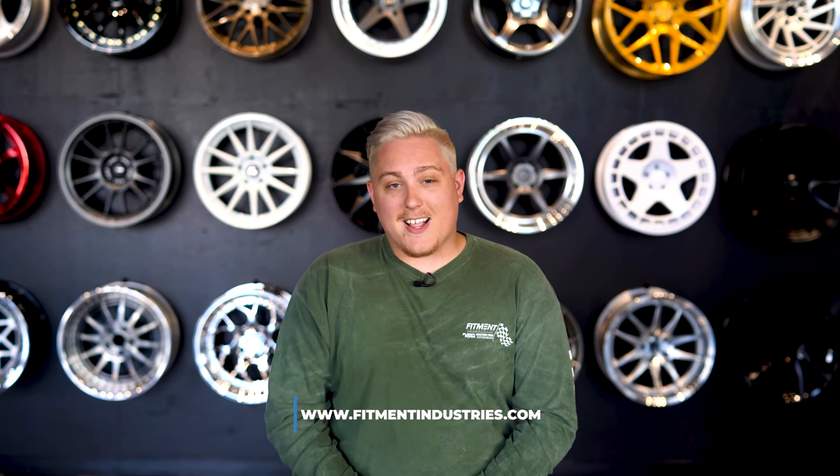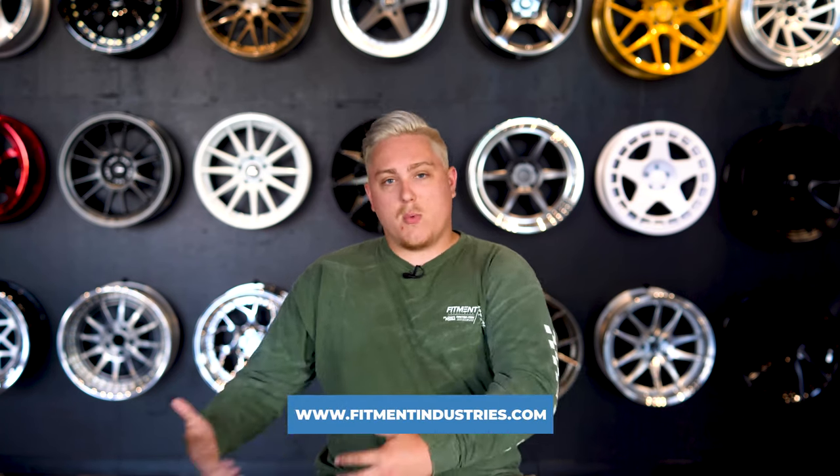And of course, once you're all done with this video and know what wheels are gonna fit your G37, don't forget to hit up your boys over at fitmentindustries.com. Afterwards, check out all the stuff we have available for your cars for wheels, tires, and suspension. We really try our best to make this as simple and as straightforward as possible.